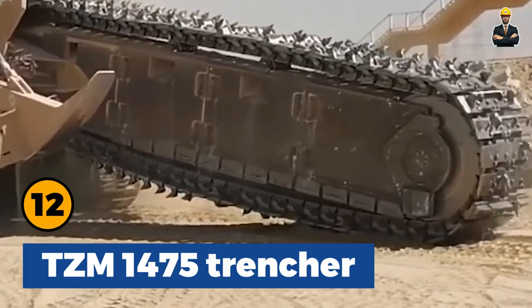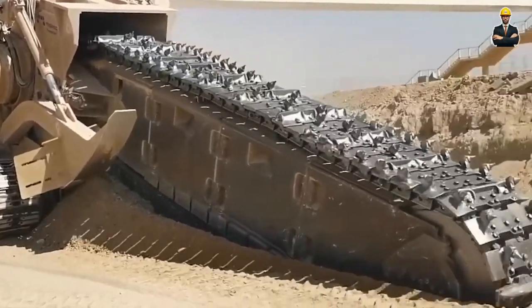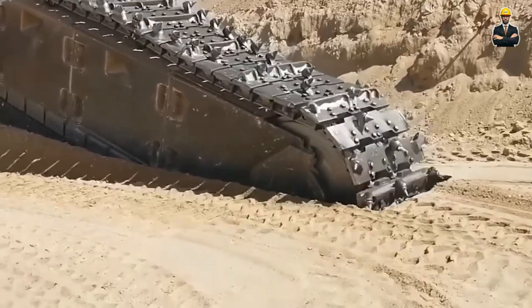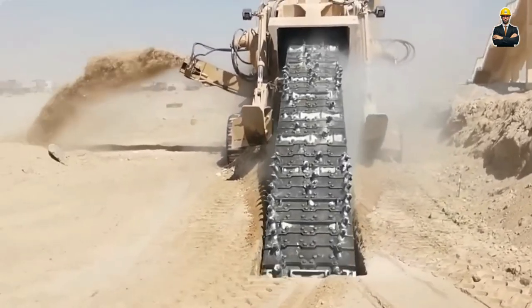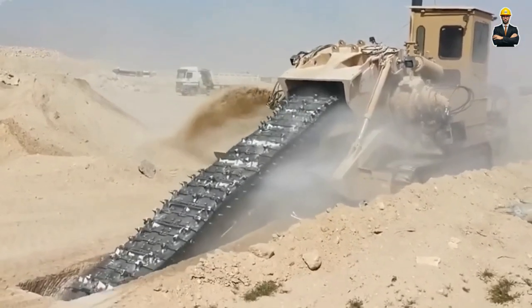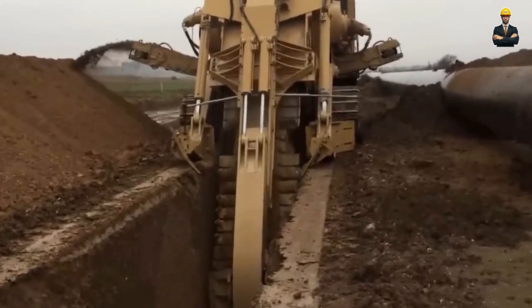TZM 1475 Trencher: A marvel created by Italy's TZM Spa, this specialized road digging apparatus is engineered for trenching, boasting a versatile width spanning 250 mm to 1,500 mm and a formidable maximum depth of 1,700 mm. Its excavation process is executed through an ingenious assembly of cutting blades affixed to a helical mechanism.